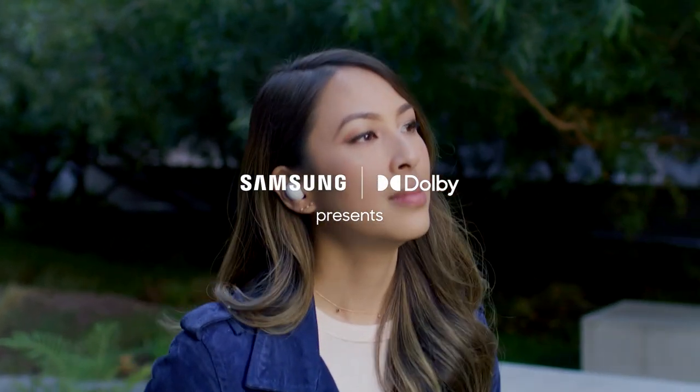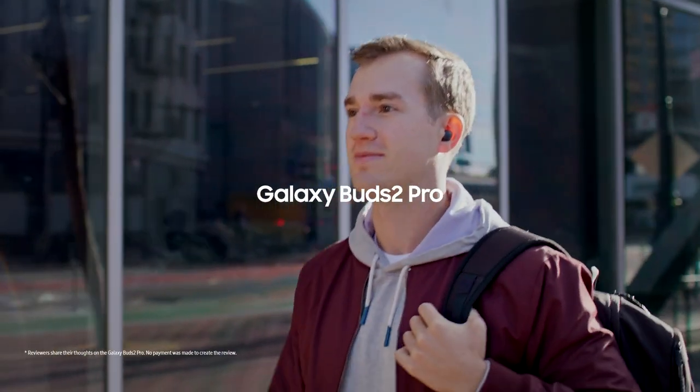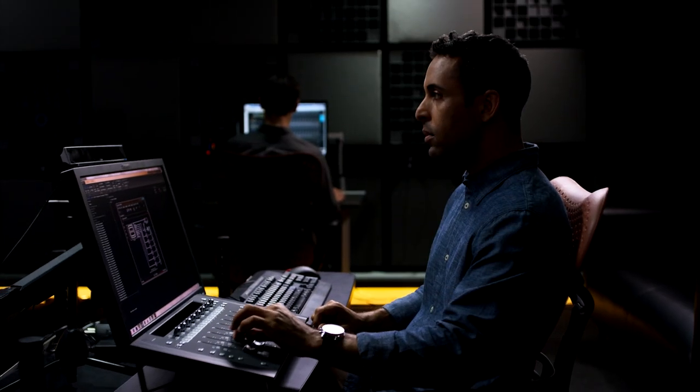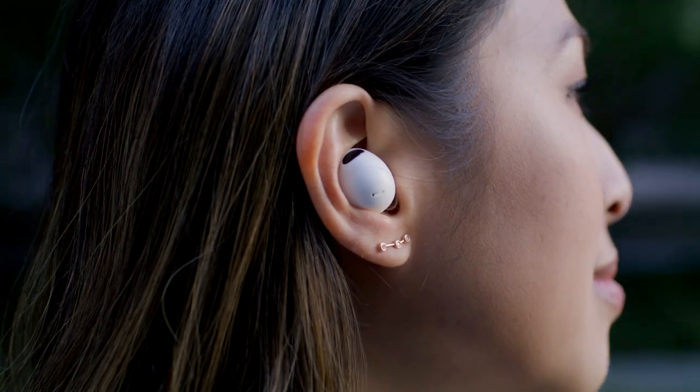What if your mobile phone could transport you to a different world, on demand? We're excited to bring the immersive 360 audio experience to mobile. Using Dolby's decades of research and sound, we packaged our advanced audio technologies to work for wireless earbuds.